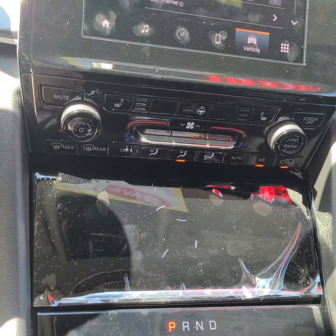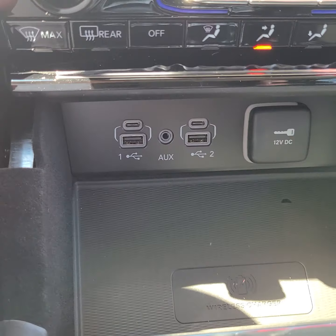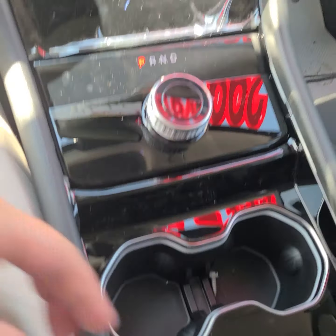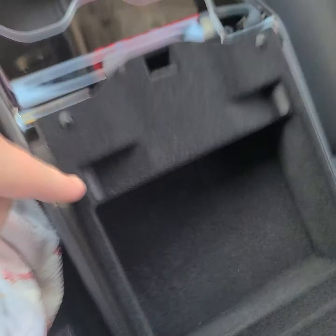Down here in this little cubby there is a wireless charger as well as all your media inputs. There's also a turnstile shifter and a double center console.